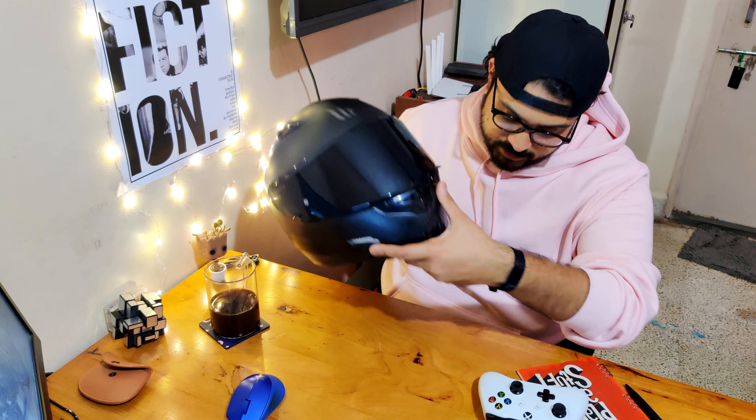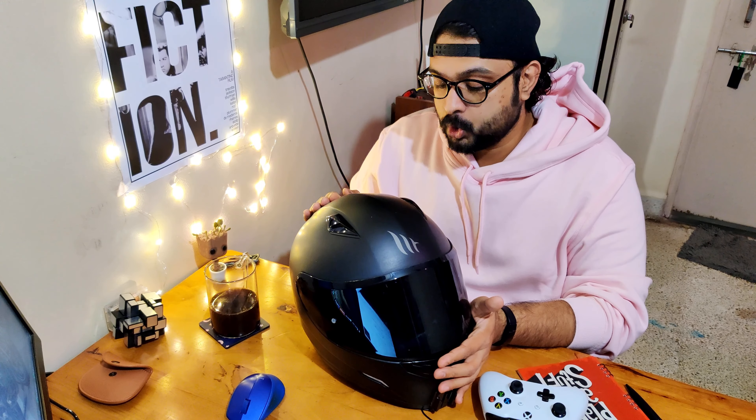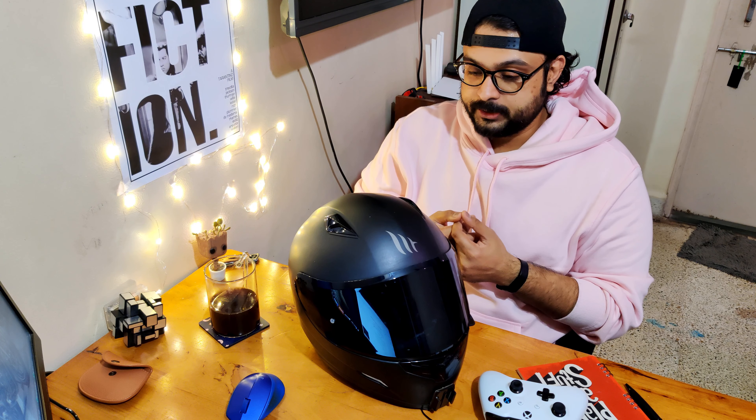Welcome everybody, welcome back to another video. Today's video is about this bad boy — not this helmet in particular, but the accessories which go along with your helmet. A helmet is one of those things you usually buy before you even buy your bike, and its importance is severely overlooked, at least in India. I would always recommend a DOT, EC certified, or Snell helmet, but this video is not about helmets and why they are important — I hope everybody watching already knows that.